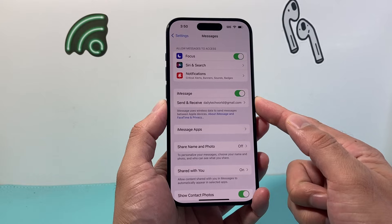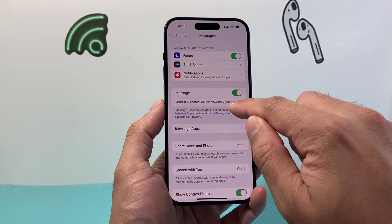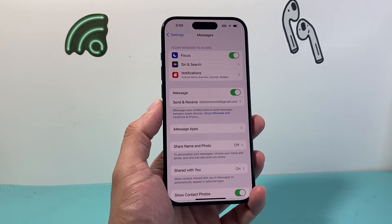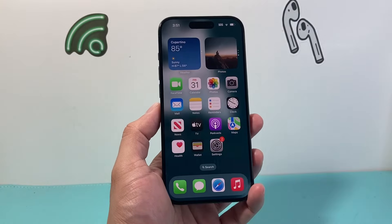So if iMessage isn't working for you, that should fix it. Then verify under Send & Receive that your phone number or email is showing up, so that it's using the right number. Now after you have verified this, it's time to force restart our iPhone.